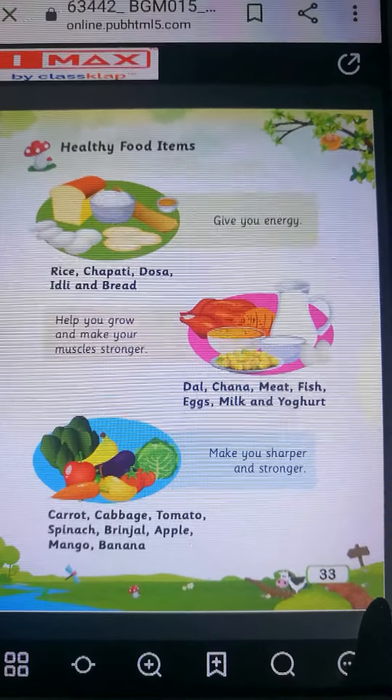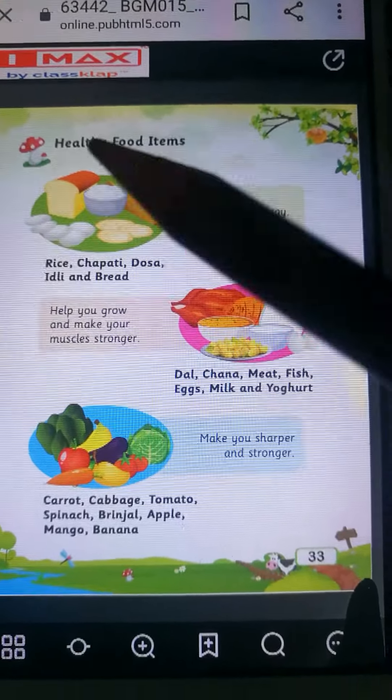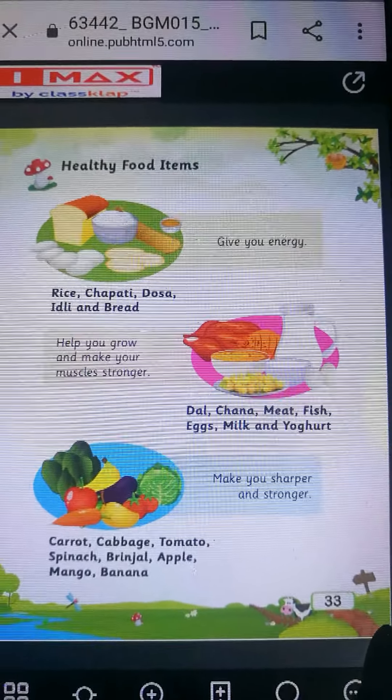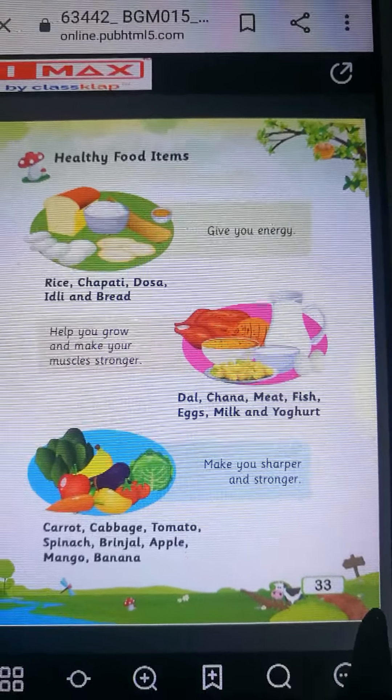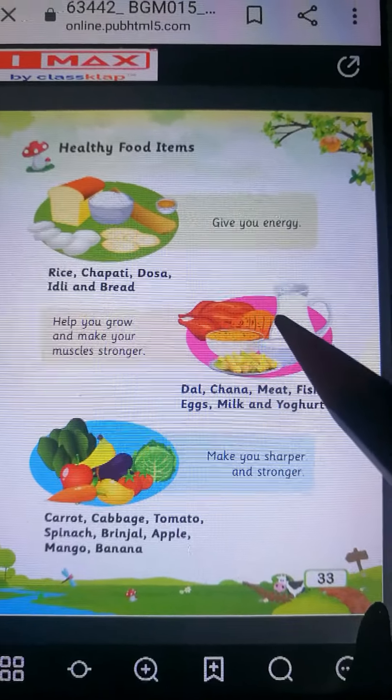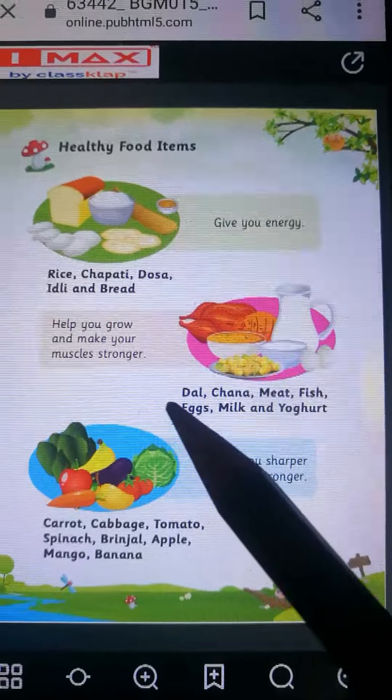Now children, take out page number 33. Healthy food items. Can you see this picture? Rice, chapati, dosa, idli and bread. These food items give you energy.